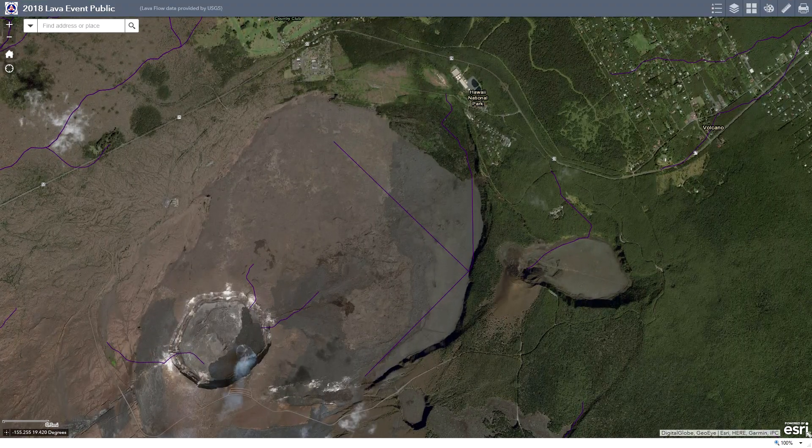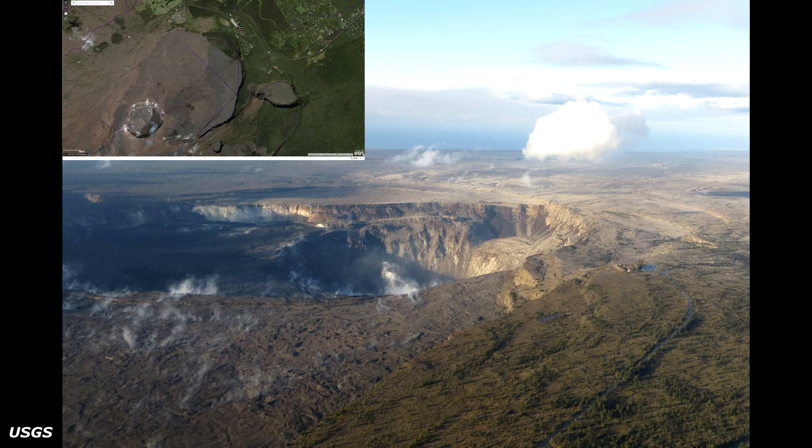Up on the Kilauea Volcano Summit, the most recent collapse event occurred at 2:37 AM Hawaii Standard Time on July 28th and was similar in character and magnitude to previous events. Seismicity is slowly increasing since Saturday morning's collapse event and, as of this posting, is 25 to 35 earthquakes per hour. Inward slumping of the rim and walls of Halema'uma'u continues. Sulfur dioxide emissions from the volcano's summit are still very low, and this gas along with minor amounts of ash resuspended by wind are being transported downwind.